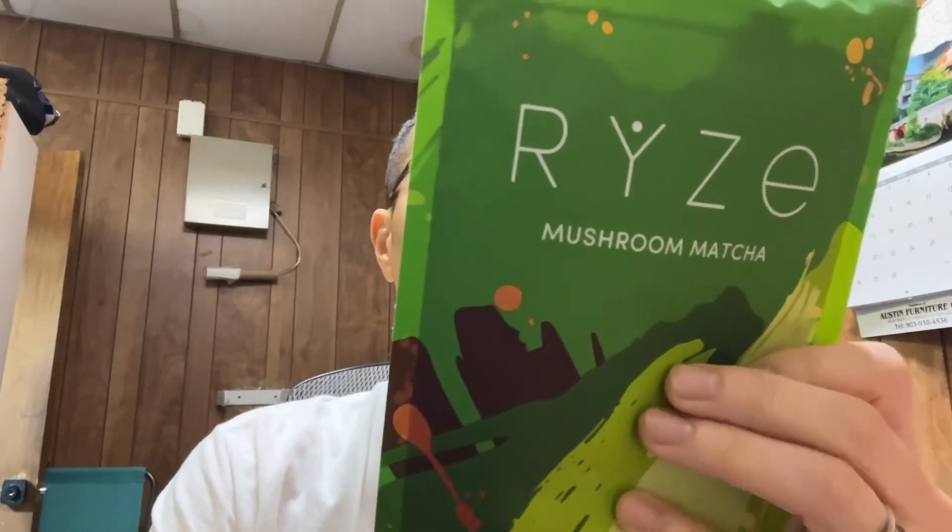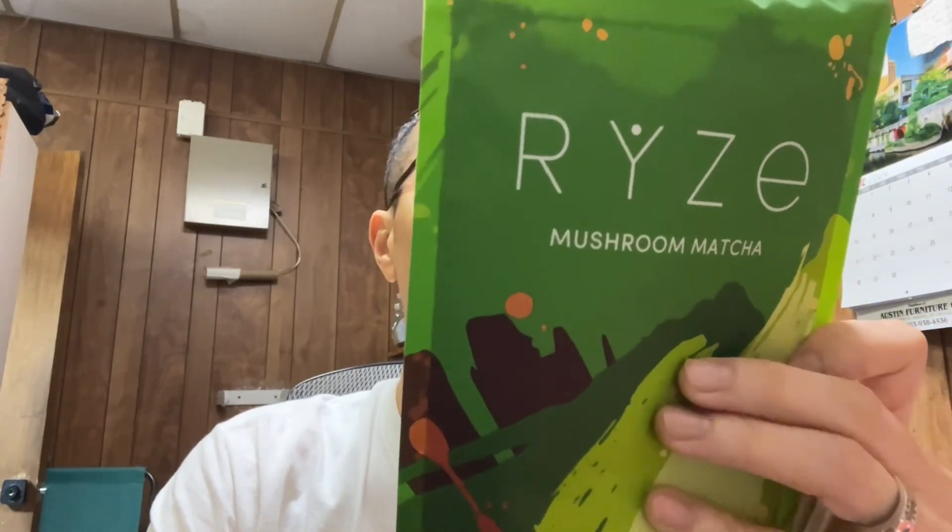So what else is this all about? It says that it's got cordyceps, which gives you energy; lion's mane, which gives you focus; reishi, which gives you stress relief; shiitake, which helps with your immune support; turkey tail, which helps with healthy digestion; and king trumpet, which fights oxidative stress.